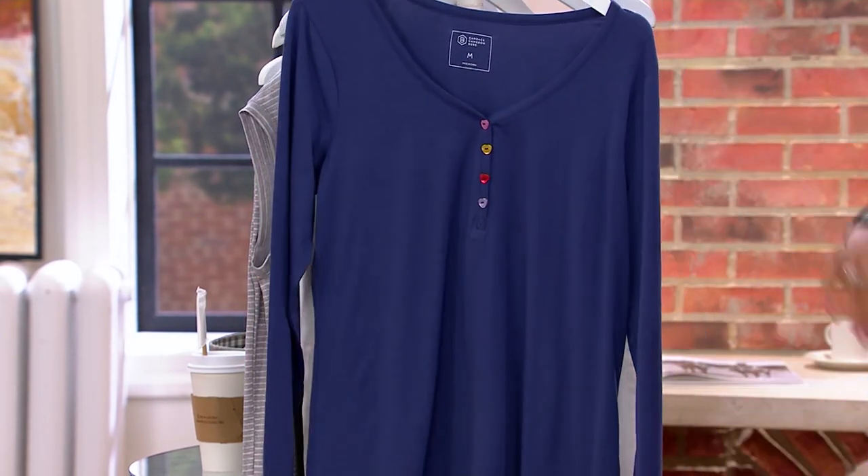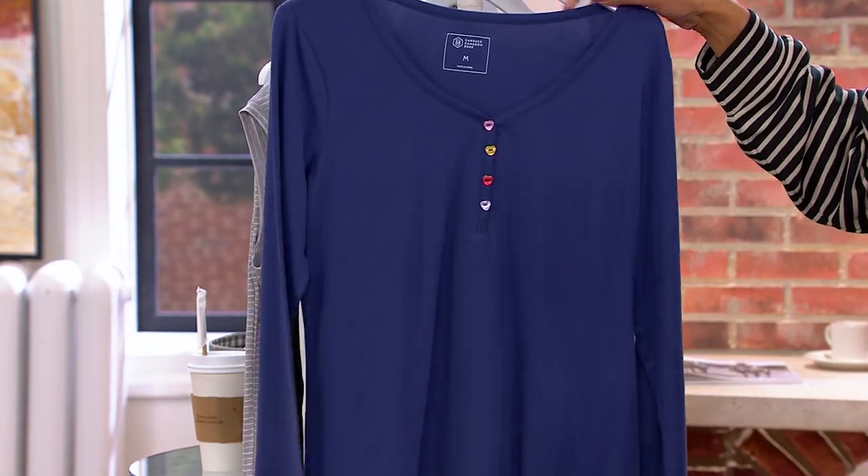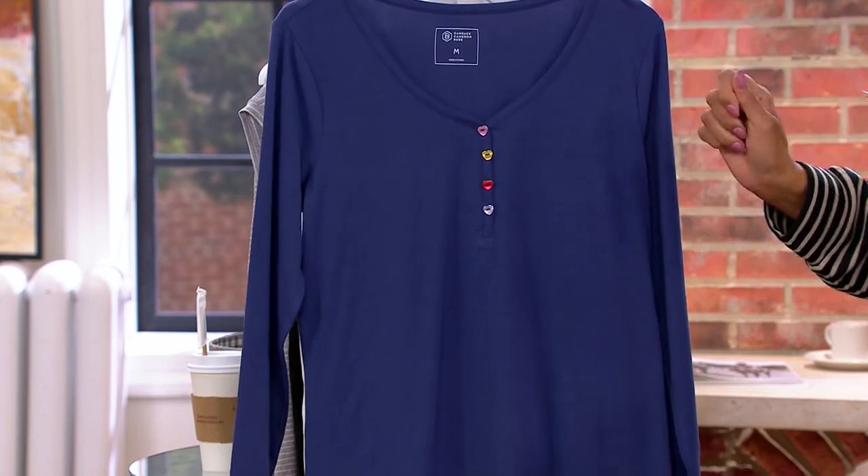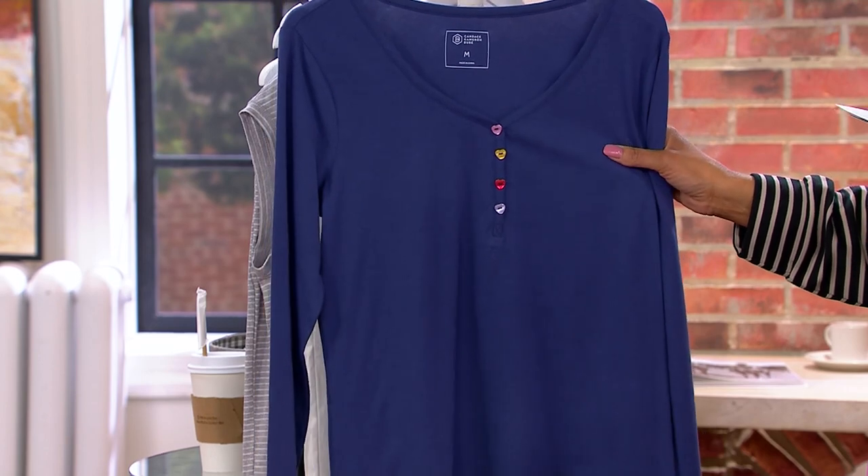And then the final choice is velvet blue. It's kind of a blue with a little bit of a gray undertone to it, which is really very nice.